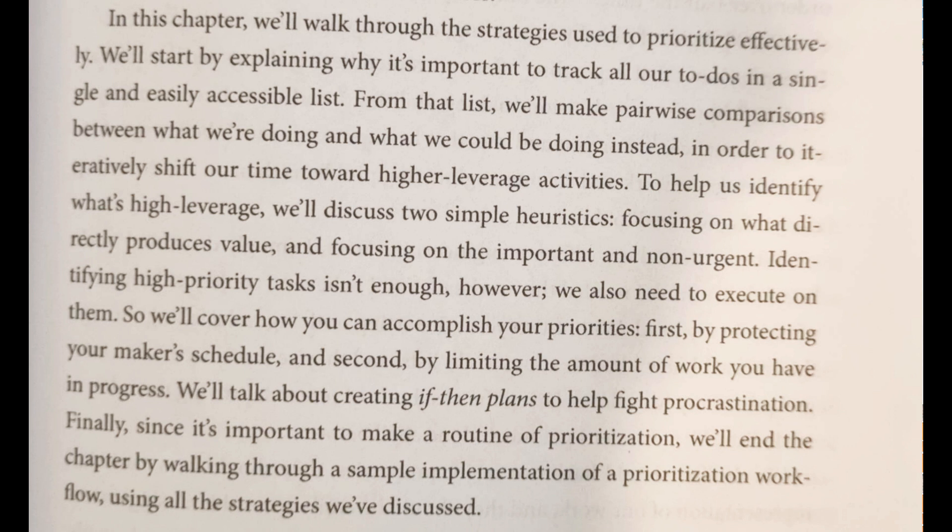To help us identify what's high leverage, we'll discuss two simple heuristics — I don't know this word — focusing on what directly produces value, and focusing on the important and non-urgent.